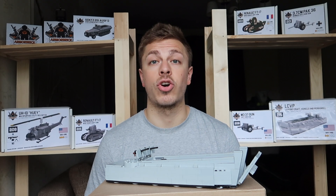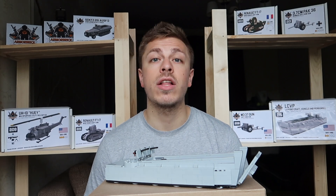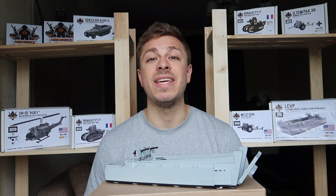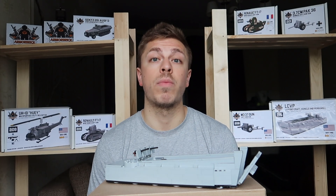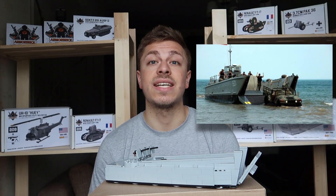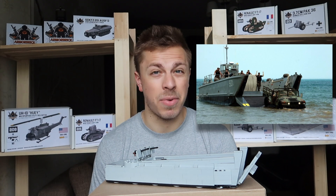Taking the last letter of the LCVP designation, sailors often nicknamed the Higgins boat the Papa boat or the Peter boat, to differentiate it from other landing crafts such as the LCU or the LCM, with the LCM being called the Mike boat.